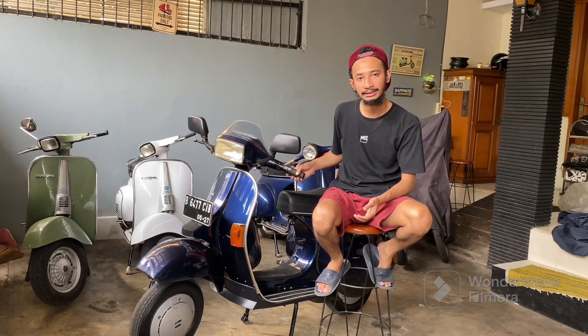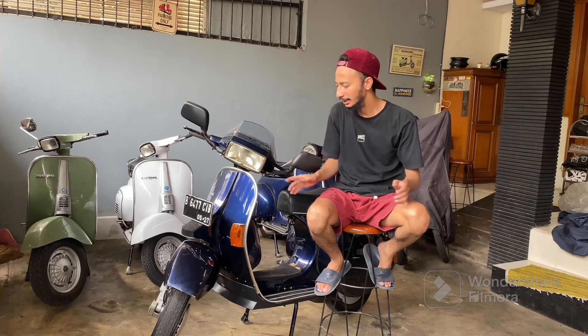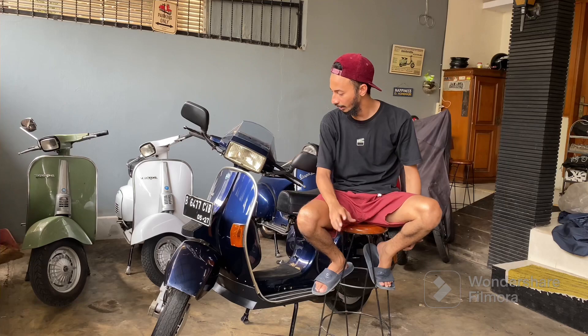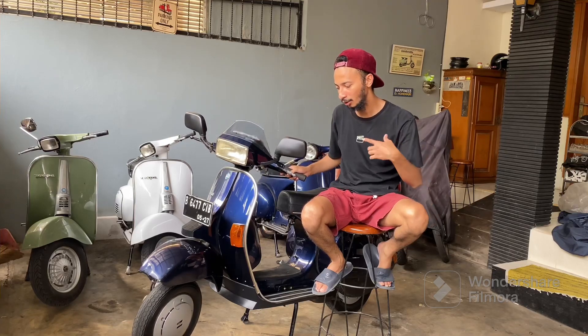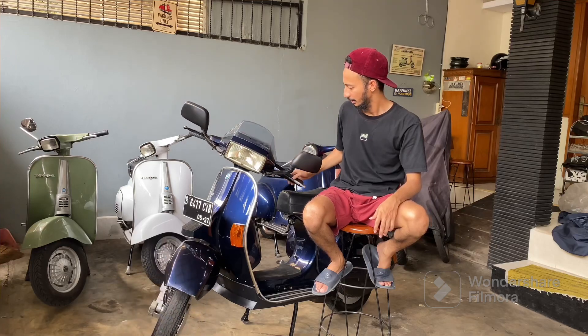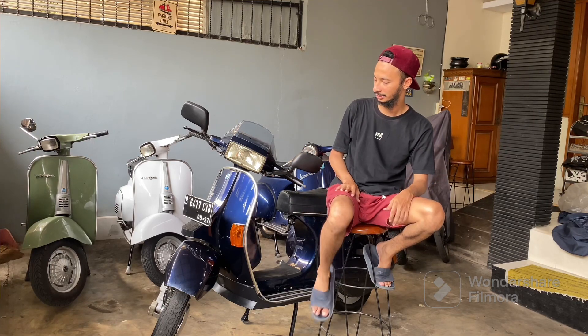Excel ini gue dapet di sekitar Bekasi, tapi plat dia aslinya Tangerang. Pajaknya hidup semua, mesinnya sehat, oli sampingnya pisah, sensor-sensornya masih hidup semua, double starter juga masih on. Nanti suratnya gue spill sedikit. Ini tahunnya 2006 asli, kelahiran Tangerang. Buat lebih detailnya, kita cek aja detail-detail unit Vespa XL 2006 yang baru gue dapet ini. Let's go.